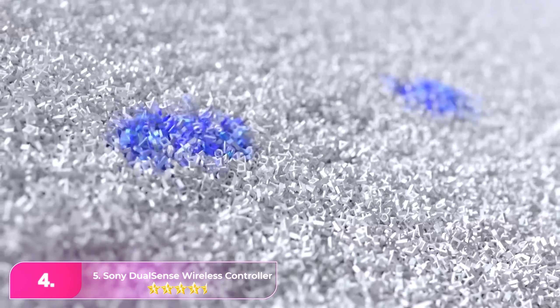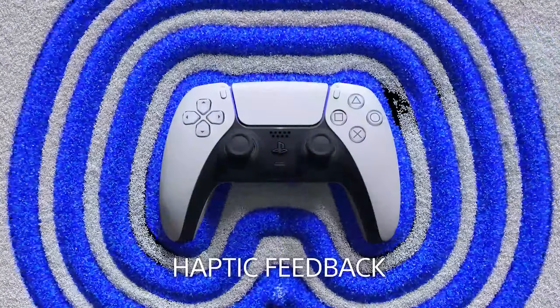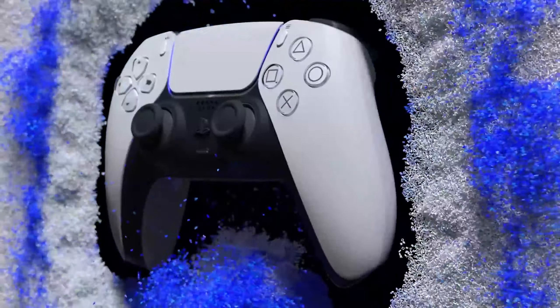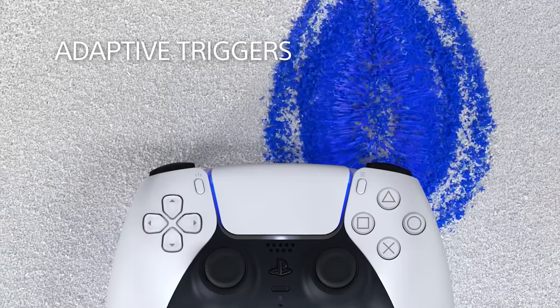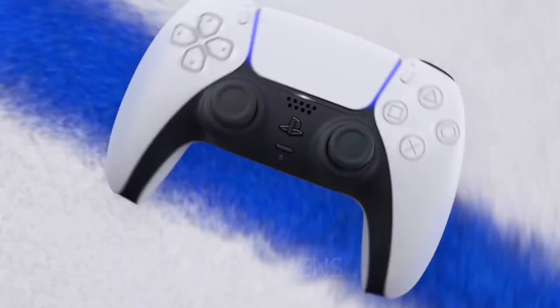Number four: the PlayStation 5 DualSense controller offers an immersive experience with haptic feedback and adaptive triggers, but it requires game support. While not as comfortable as the Xbox Series X controller, it's a great choice if you prefer Sony's layout or gyro aiming. Using it on a PC is straightforward through Steam, although it relies on the older Direct Input API.